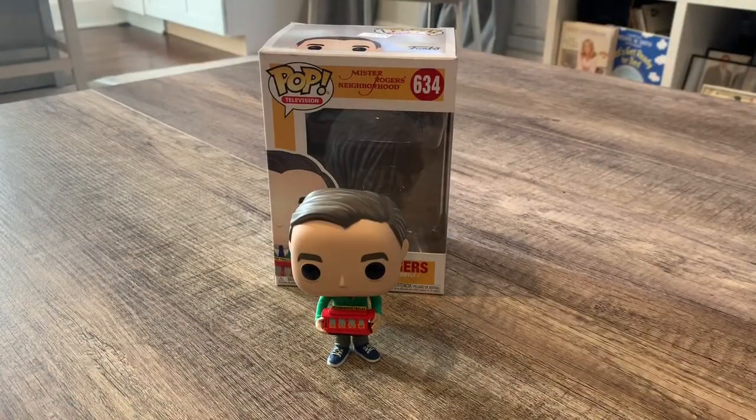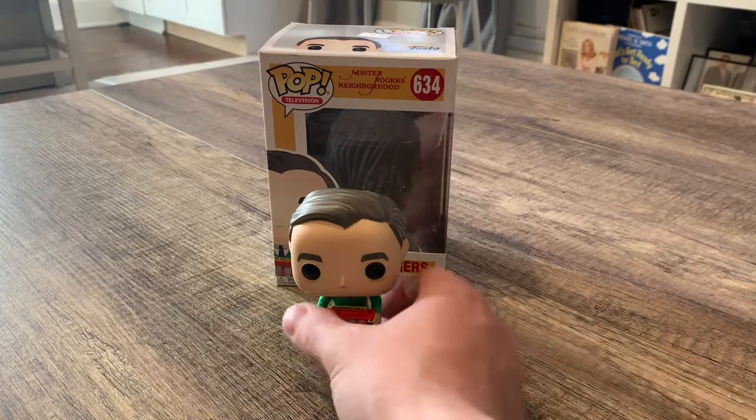Eventually I'm gonna get the protective plastic sleeve for the box so I don't ruin it. They didn't have them in that store so I just passed on buying them. But this is really cool — let me show you the back of Mr. Rogers.